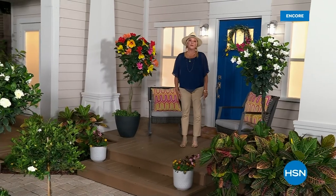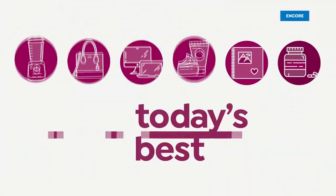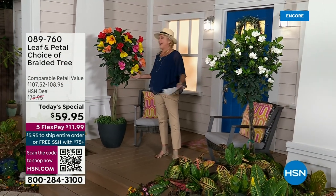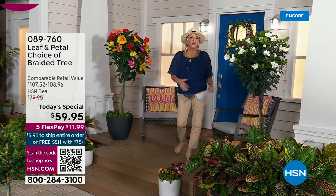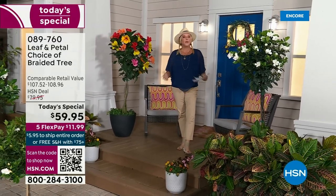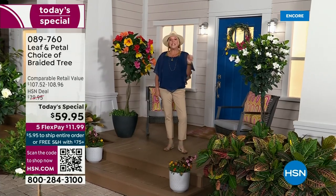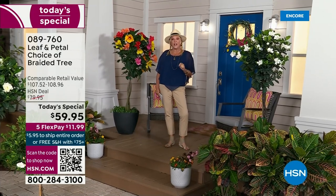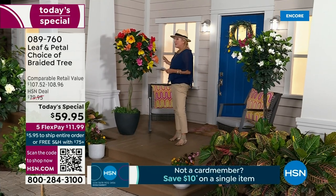Today's feature is beautiful floral pieces. This is so easy to have that dream porch where people drive by and go, oh my gosh, look at your florals, look at your beautiful plants. We have, for the fourth anniversary of Leaf and Petal, a beautiful today's special — the most anticipated today's special we do all season long. It's your gorgeous choice of wonderful trees.